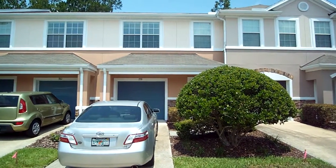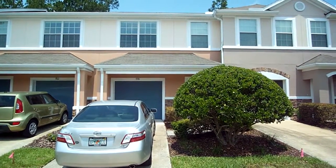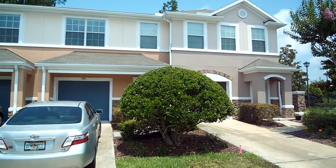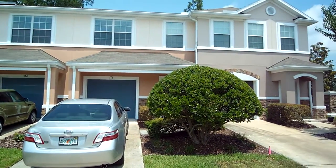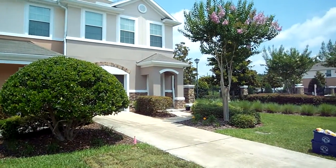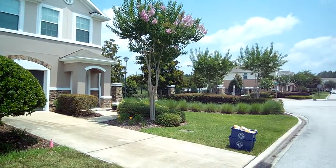Here we are at Crystal Way. It is one unit over from the end — the one directly in front of me. It's very close to the entrance, and right over here is the gated entrance.